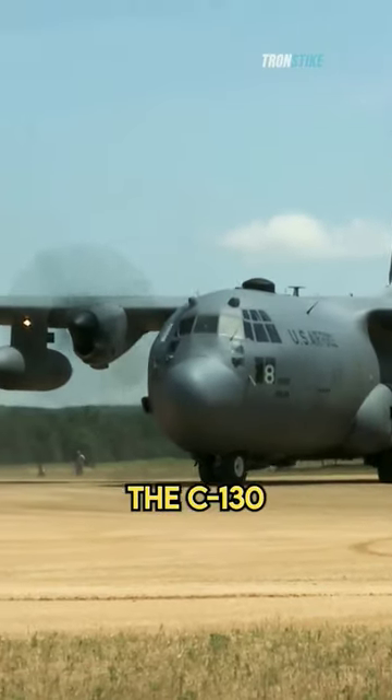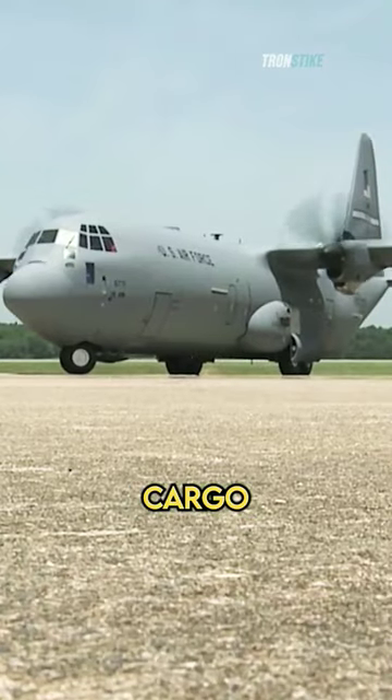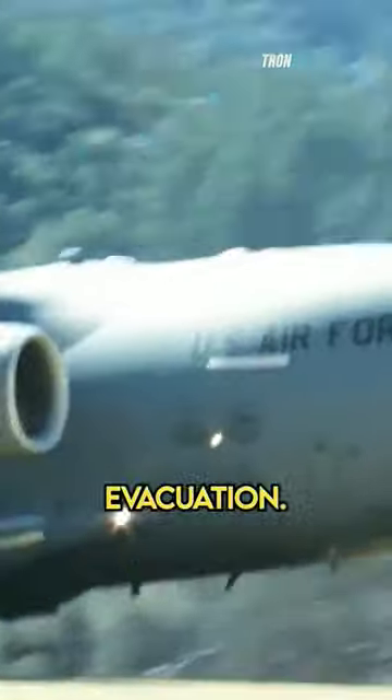One of the things that makes the C-130 so special is its versatility. It can be used to transport troops, cargo, vehicles, and equipment. It can also be used for aerial firefighting, search and rescue, and medical evacuation.